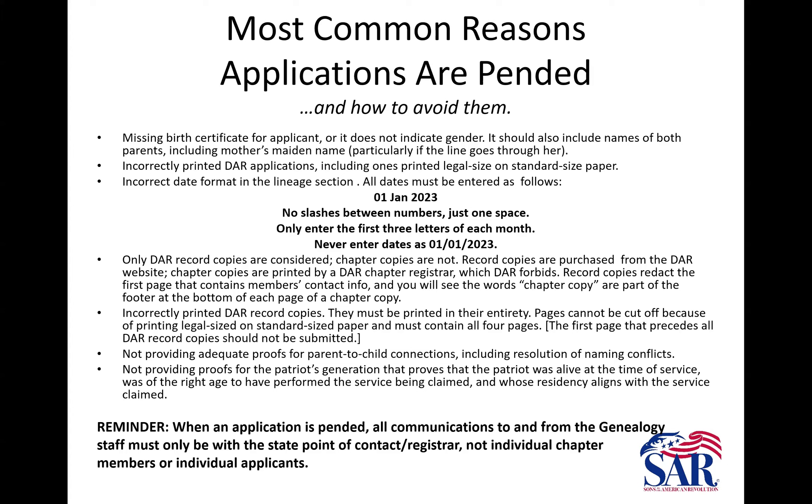Another pending reason: not providing adequate proof for parent-to-child connections. Make sure if you're switching to the female line that you've already proved the maiden name of the wife of the previous generation — her maiden name in relation to her husband and their children. It will not work if you've only got a first name for her and then pick up a last name from a will or something — that doesn't count. You have to prove her name first. You also have to resolve naming conflicts when someone has a very common name.